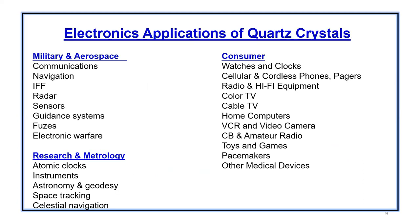Some of the applications of quartz crystals include military and aerospace — very precision and high reliability applications such as communication, navigation, radar systems, sensors, guidance systems, and electronic warfare. Research and metrology includes atomic clocks, instruments, astronomy, space tracking, and celestial navigation. Consumer applications include watches and clocks, cell phones, pagers, radio, hi-fi equipment, cable and color TVs, toys and games, and even remote control cars with 27 MHz crystals.